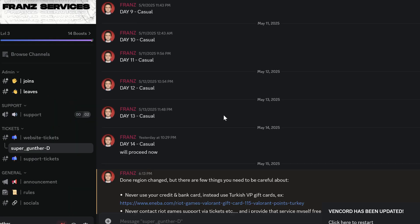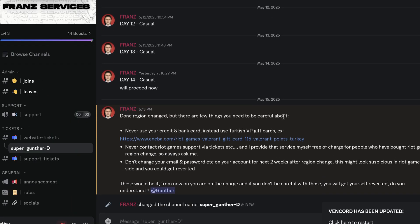And now it's done — my Riot Games region is changed to Turkey. There is some info on how to use that account after the region change. Don't change your email and password for 2 weeks after this, and don't contact support to avoid reverting back.